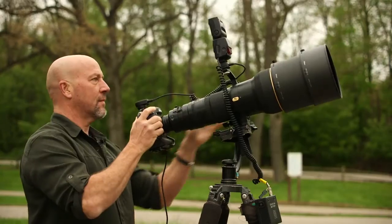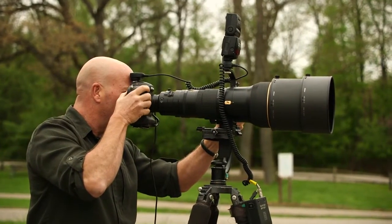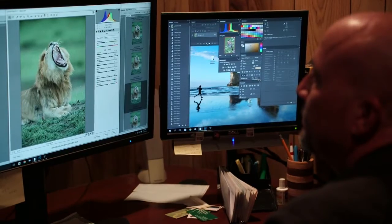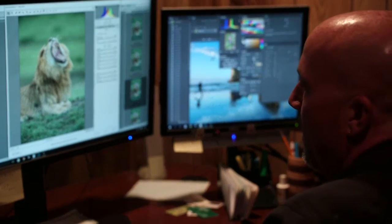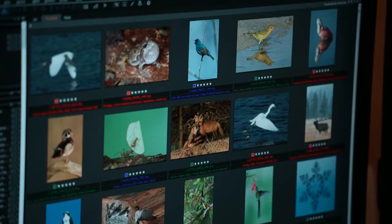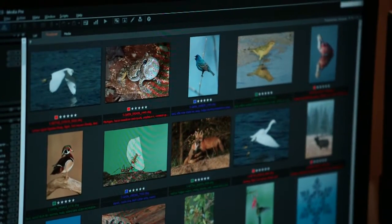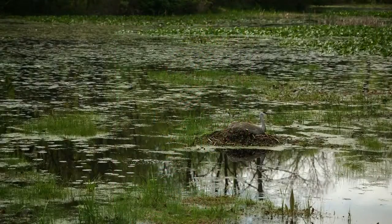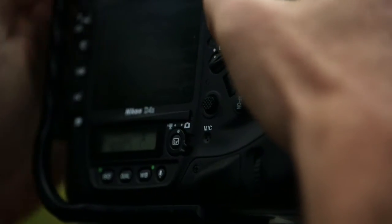I started off shooting film, so I actually shoot digital a lot like I shot film. I don't do a lot of Photoshop to my images. I shoot a format called digital raw, which is an unprocessed image straight out of the camera, so I have to color correct it and sharpen it — and that's about all I do. It's important for me to be true to nature and to the image, because I want to preserve it the way it is. I don't think I need to do anything beyond what I see through the camera.